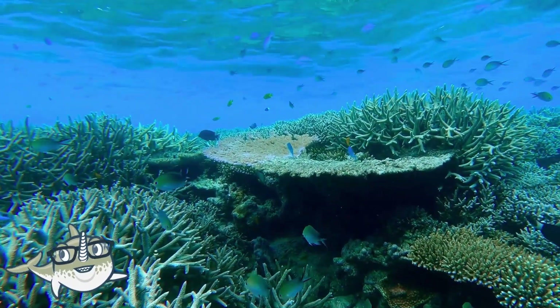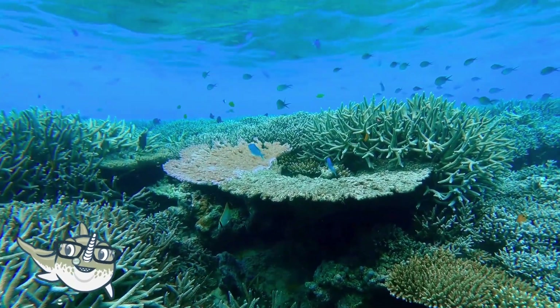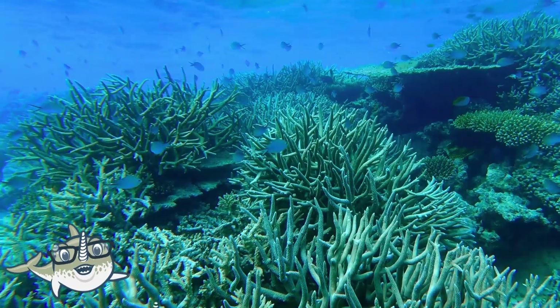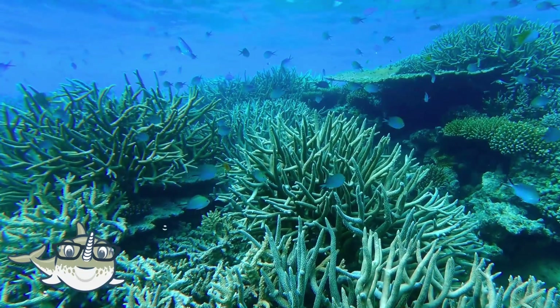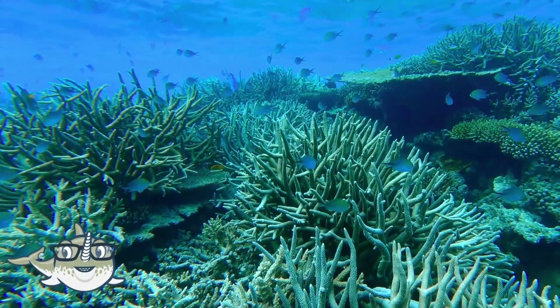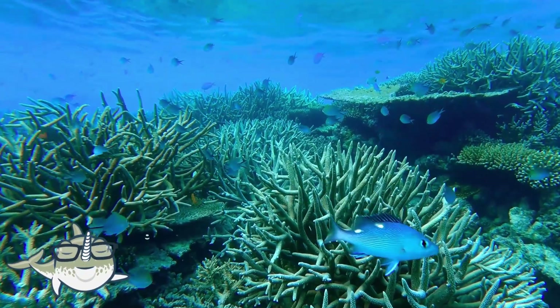Let's start with fish. Fish are animals that have gills, fins, and scales. They breathe underwater by taking in oxygen from the water through their gills. They use their fins to swim and steer, and their scales to protect their skin. There are over 30,000 species of fish in the world.